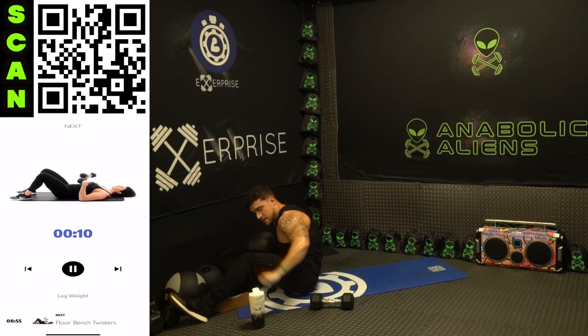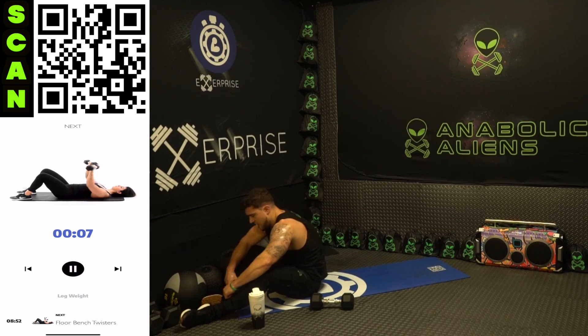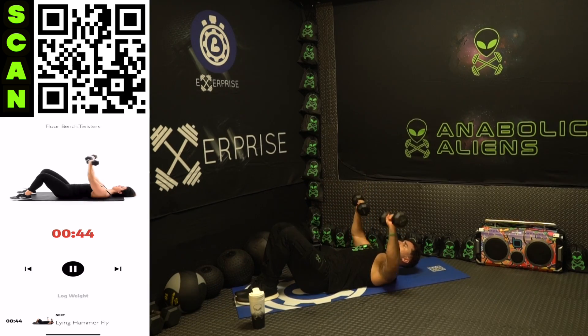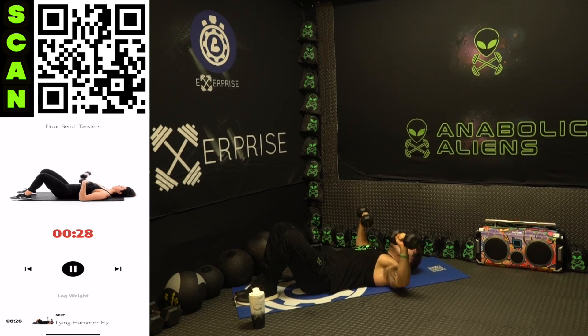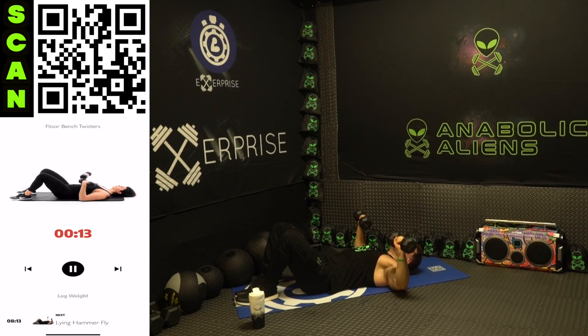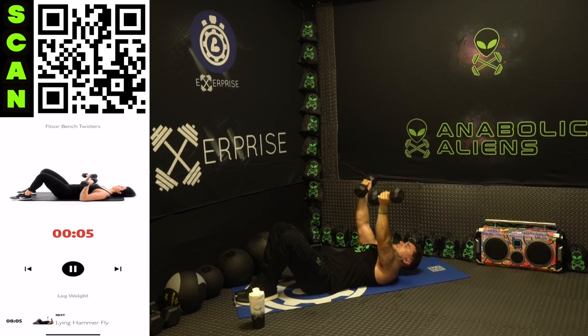We are going to floor bench twisters. Down, switch the grip, press — flex the chest — back down, switch the grip back, flex the chest. All the way up every rep, squeeze, all the way back down every rep, rotate the grip. Once you get that form down you can speed up those reps — just stay mindfully engaged, always.